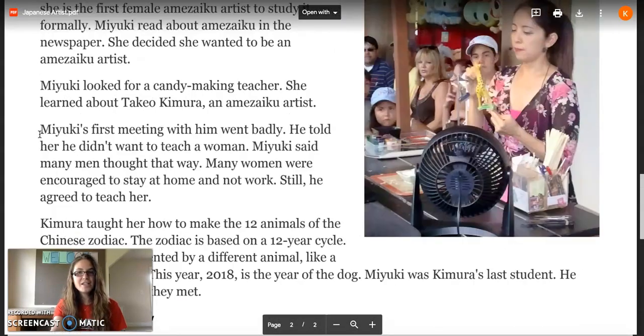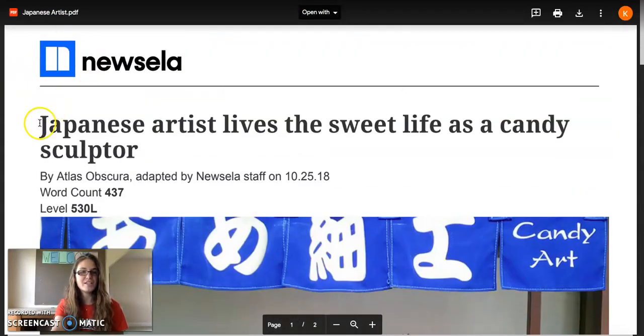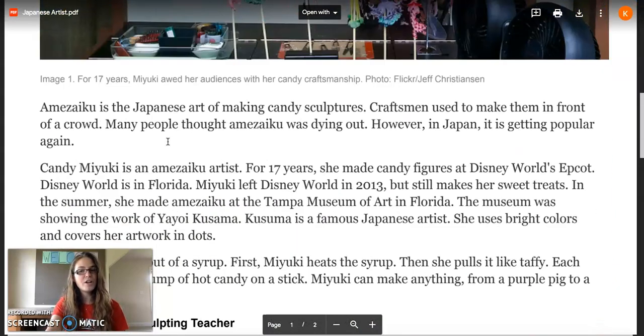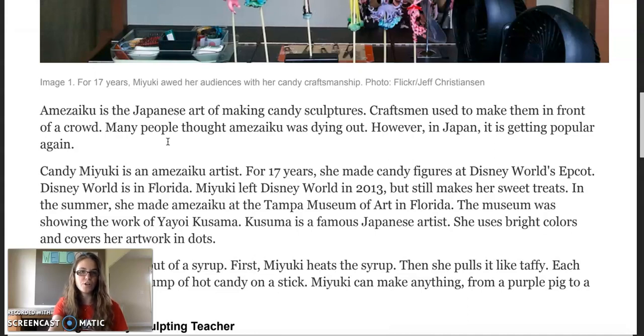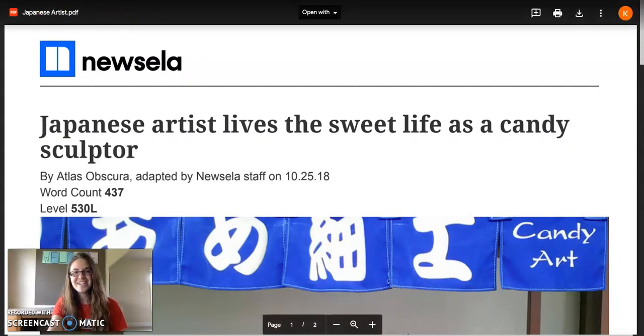Thanks for joining this screencast for your ELA assignment for Tuesday, May 5th. The title of the article is Japanese Artist Lives the Sweet Life as a Candy Sculptor. Now your job is to reread this article on your own and complete your Venn diagram. If you get stuck on any tricky words, just go back and reread. Thanks for joining, good luck, and see you next time. Bye!